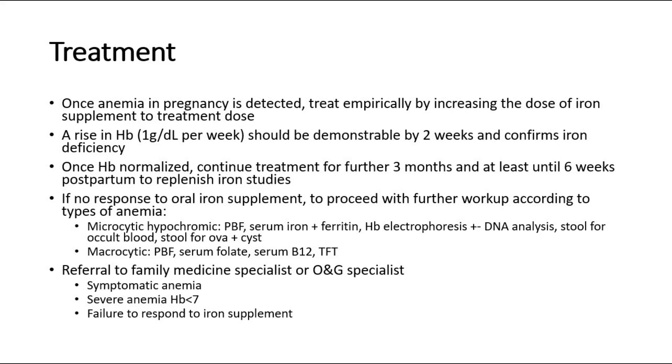Some cases require referral to a family medicine specialist or O&G specialist, such as symptomatic anemia, severe anemia with HB less than 7, or failure to respond to iron supplement.